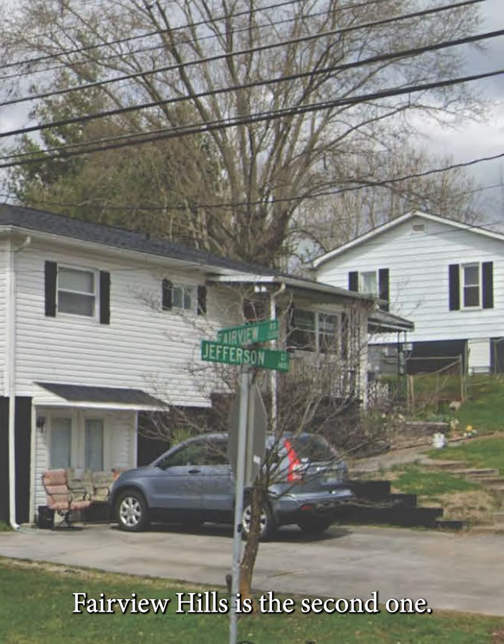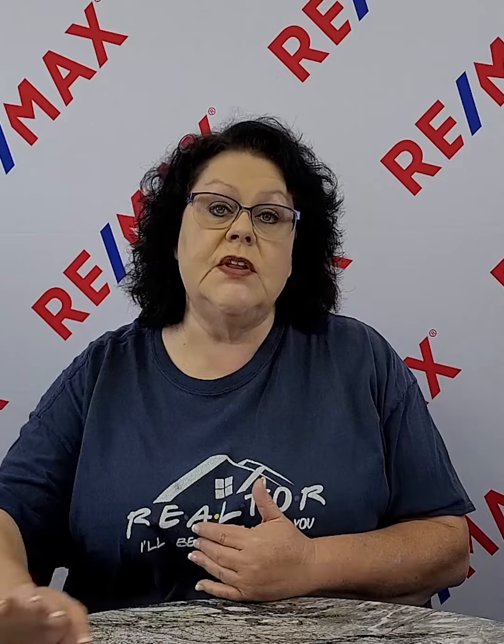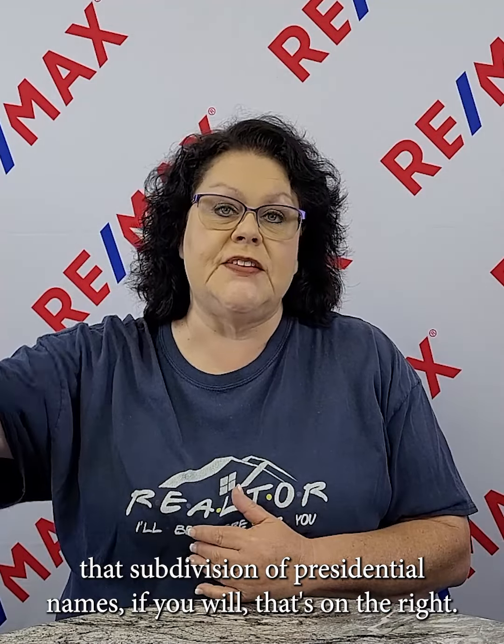Fairview Hills is the second one. If you continue down Fairview Road past the school, that subdivision of presidential names, if you will, that's on the right — that is Fairview Hills.